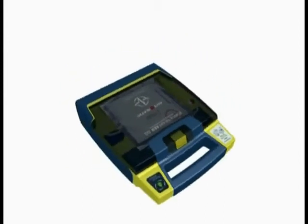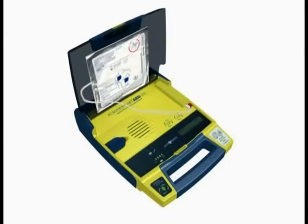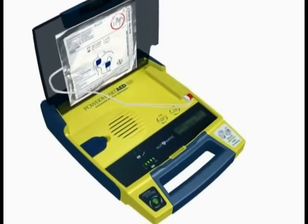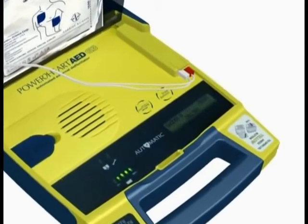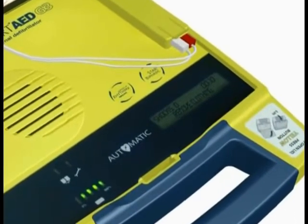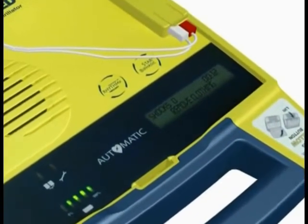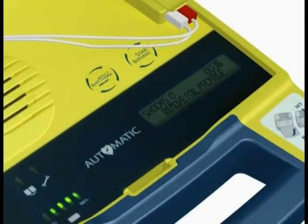Simply open the lid to turn on the AED. Voice and text prompts will guide you through the rescue process. Stay calm and follow these voice instructions. Make sure 911 is called now. Begin by exposing the patient's bare chest and torso — remove or cut clothing if needed. When the patient's chest and torso are exposed, remove the square foil package from the lid of the AED.